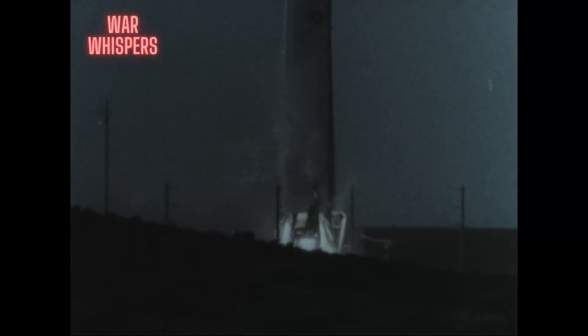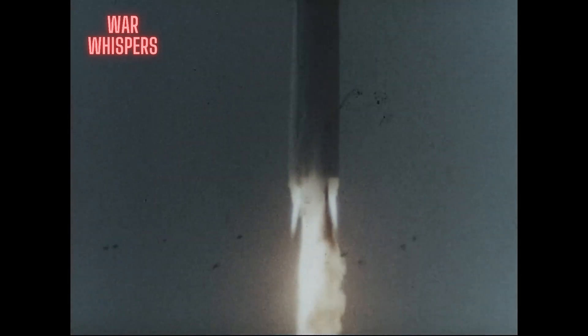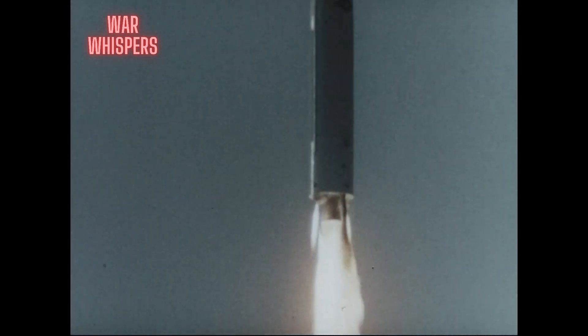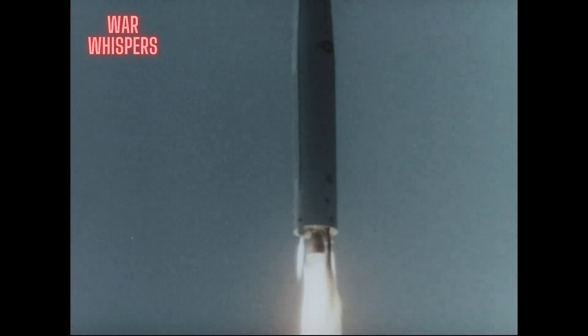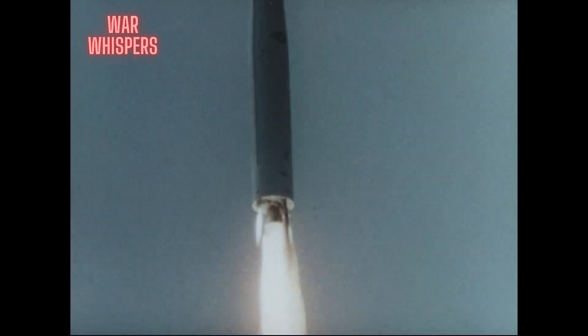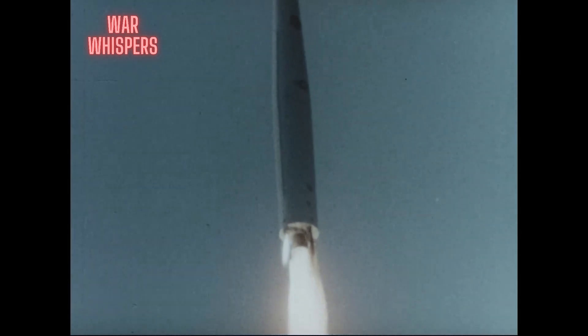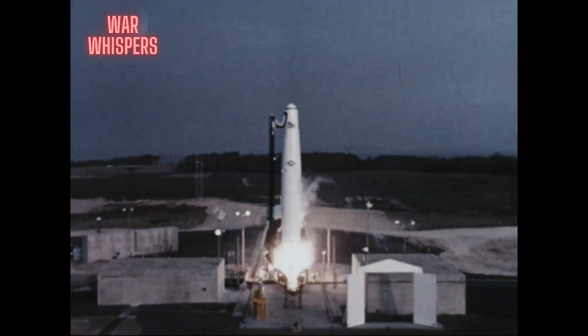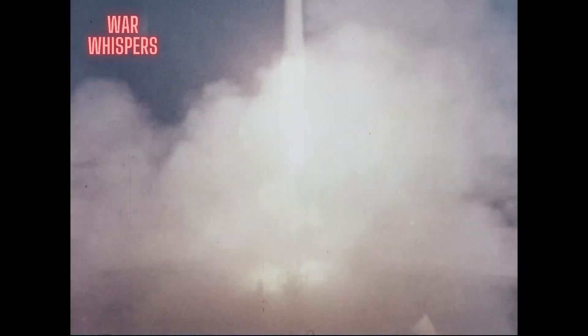IRBM Thor 151, the first missile to be launched from Vandenberg Air Force Base, blasted off the launch pad on 16 December 1958, officially opening Vandenberg Air Force Base as an active missile launching center less than two months after its dedication as a United States Air Force Pacific Missile Range Test Site. This flight test also heralded the Strategic Air Command's missile combat readiness — this was the first missile to be launched by a SAC crew. This operationally configured Thor was launched from operational launch equipment, and post-launch evaluation indicated there was no significant damage to the pad.